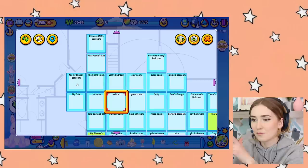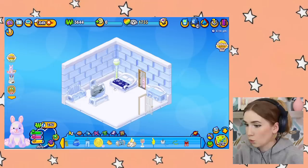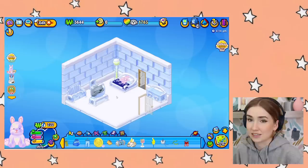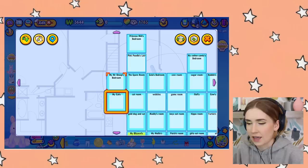Why don't we start on the left and work our way to the right. So we'll start at my Mr. Sheep's bedroom. Here we have a snow-themed room. Let's see if I have anything in this little chest - nope, nothing in there. Honestly this room is pretty tame. I must admit this room looks pretty good in comparison to some of the stuff we're gonna see.